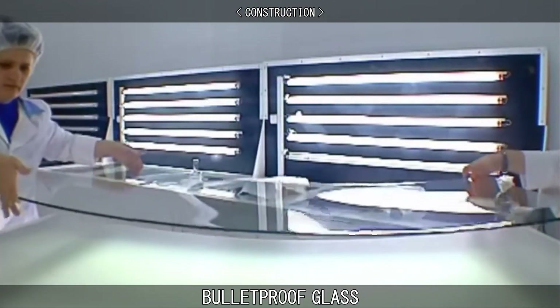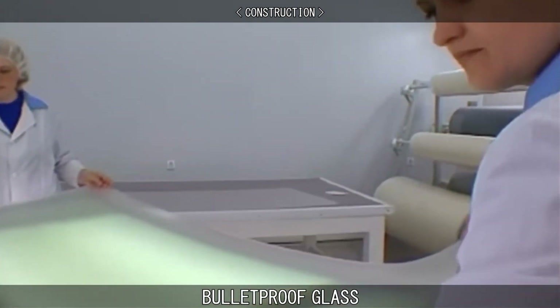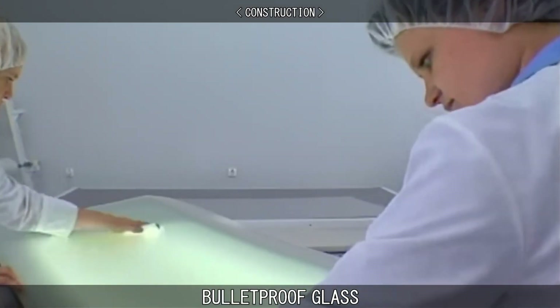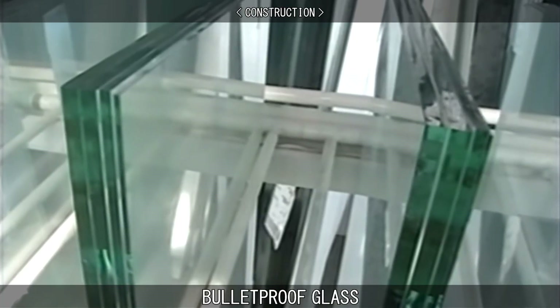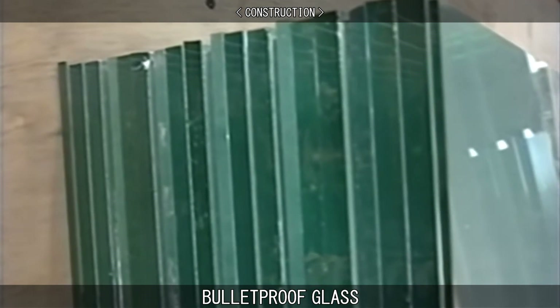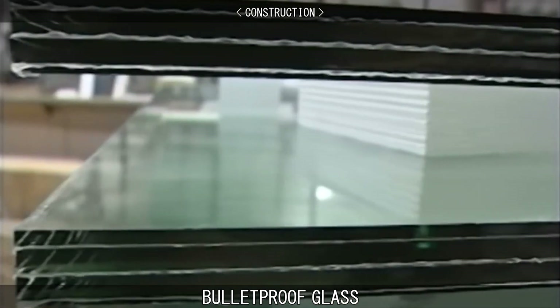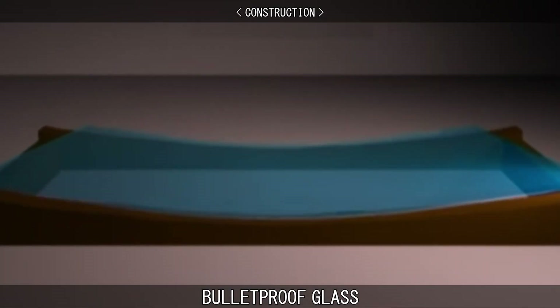Bullet-resistant glass is constructed using layers of glass that have been laminated with plastic. The more layers there are, the more protection the glass offers, with the total thickness varying from three quarters of an inch to three and a half inches. Usually a combination of two or more types of glass is used, one hard and one soft. The softer layer makes the glass more elastic, so that it can flex instead of shatter.